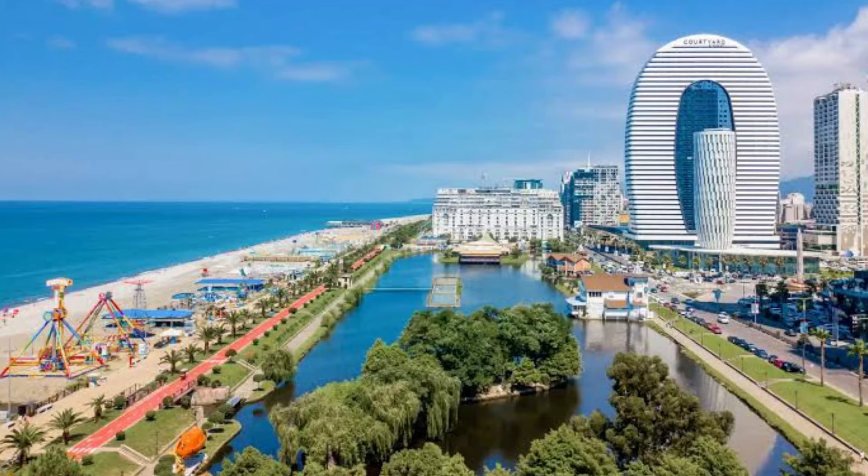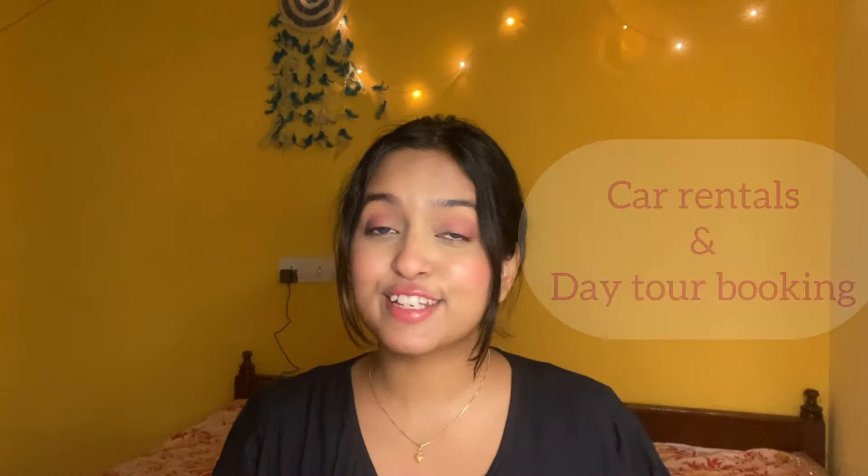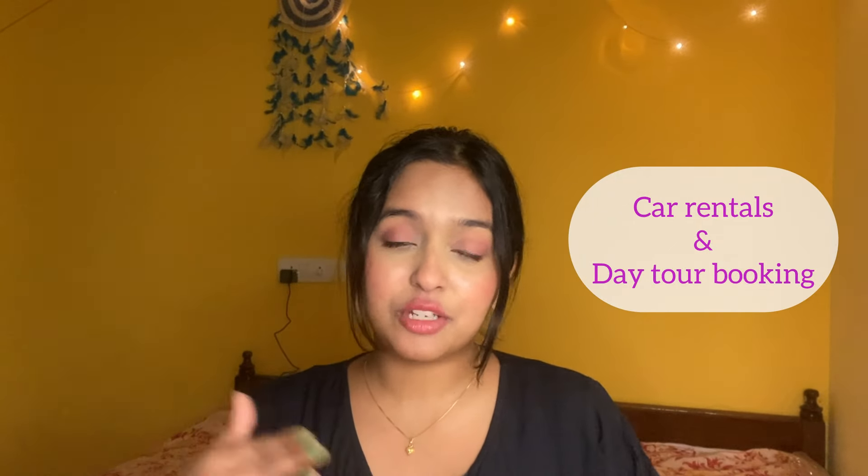If you have extra time, definitely consider visiting Batumi. It's a newer, more modern city compared to Old Tbilisi — great if you want to party or enjoy a different vibe. From Tbilisi, there's a flight to Batumi for around 3,000 rupees, and I believe there's a train option too. Note that from Batumi there are no direct international flights, so you'd need to come back to Tbilisi to fly out to India or any other destination.